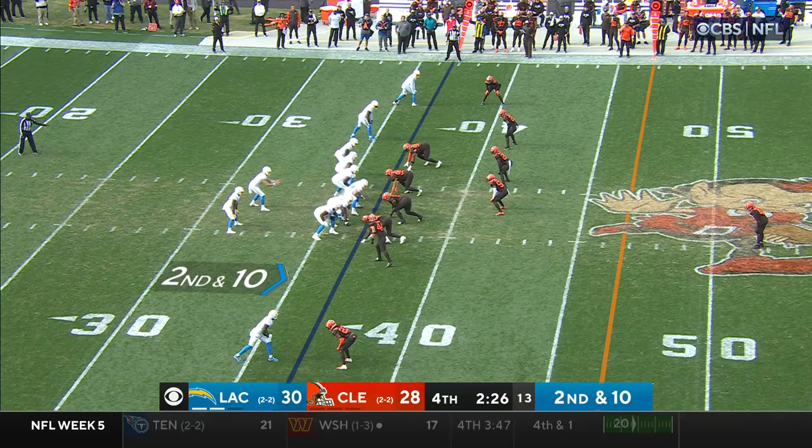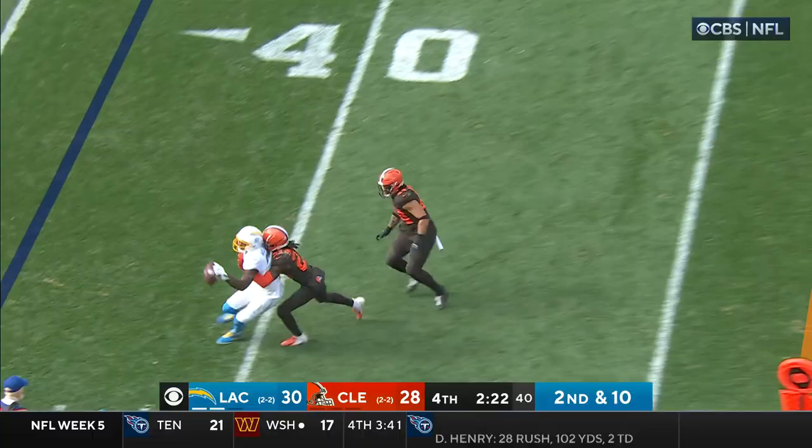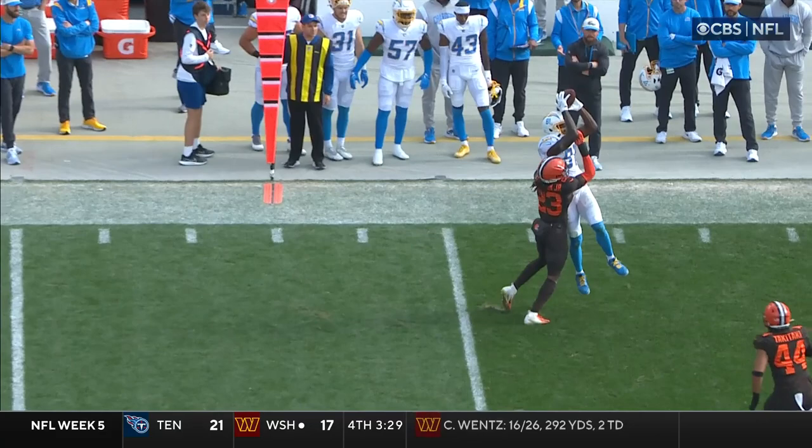The slimmest margin of error for the Browns. Herbert throwing this side of the field — oh, look at that catch by Mike Williams. Look at how he keeps it away from his body. That's just outstanding. Not to mention away from Martin Emerson. If he pulls that in, Emerson's going to get a chance to use his arm to break his arms apart. But look at the awareness — he keeps it away from his body.